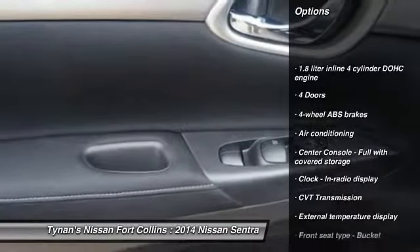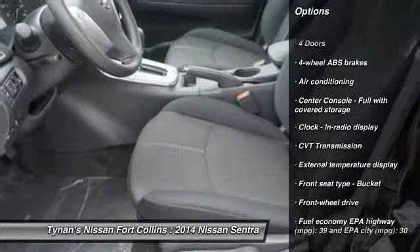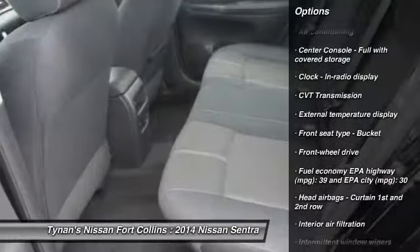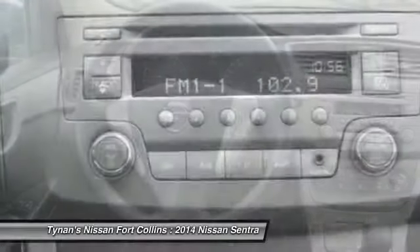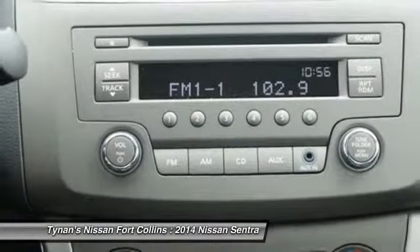Traction control, stability control, air conditioning, front wheel drive, power windows, passenger airbag, remote power door locks, trip computer, tachometer, speed proportional power steering.